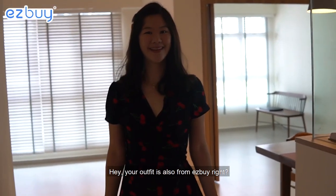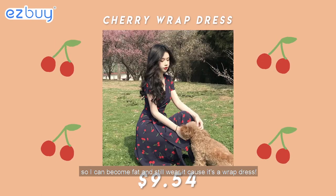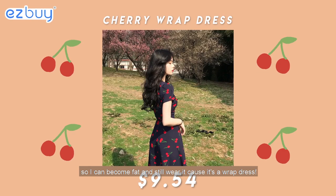Your outfit is also from Easy Buy, right? Yeah, it's from Easy Buy because it's so cheap at only $10, so I can become fat and still wear it because it's a wrap dress.